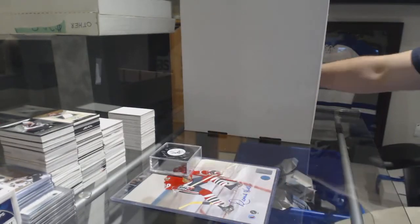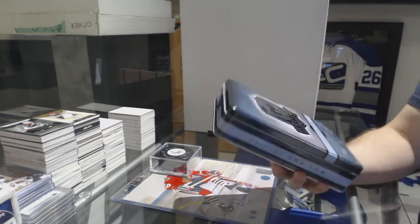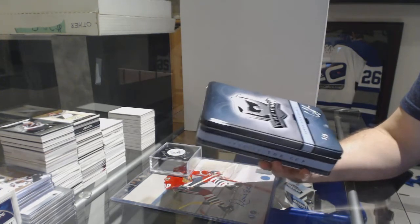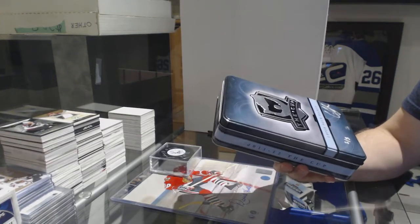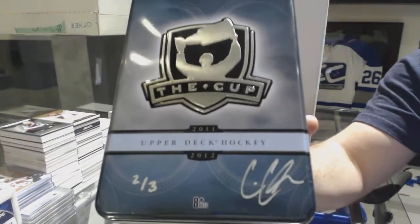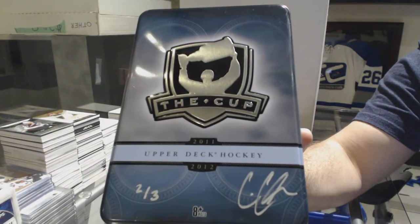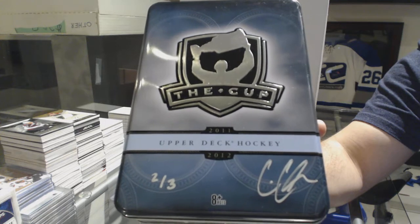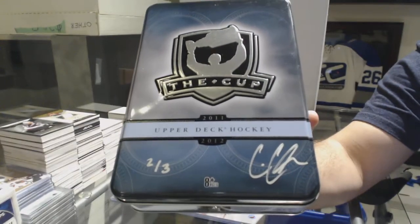We've got number 2 of 3, an autographed Cup 10 for the Vegas Golden Knights — Cody Glass, 2 of 3 autographed Cup 10.